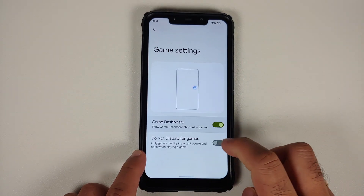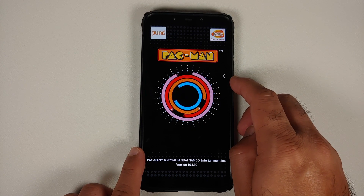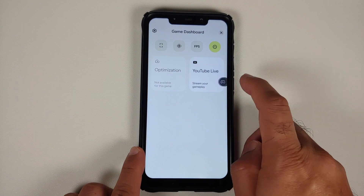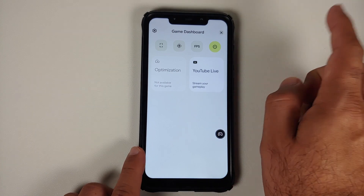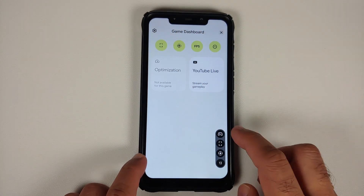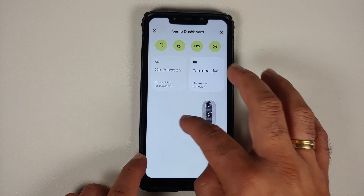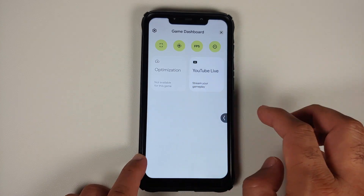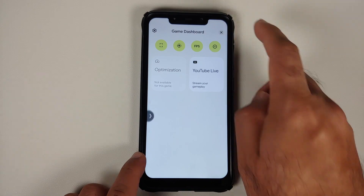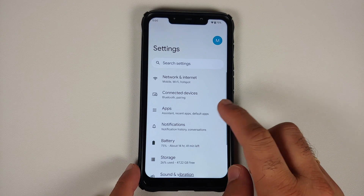Your default apps — Pixel Launcher, Pixel Messages, Pixel Phone app — all of those are baked in. Game Dashboard is enabled out of the box. Once you enable that toggle and open any game, you will see an arrow on the right-hand side. Tap on it and you get a controller with customizations for your game dashboard — you can enable screenshot, screen recorder, FPS meter, and this floating bar can be pinned to different sides of the phone. Note that optimization is available for specific games only.